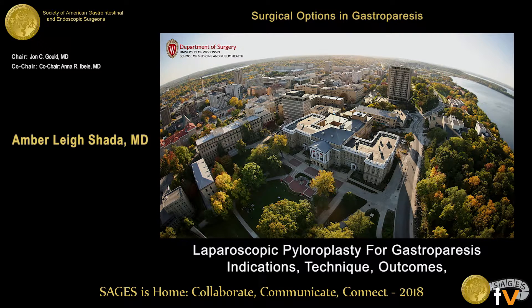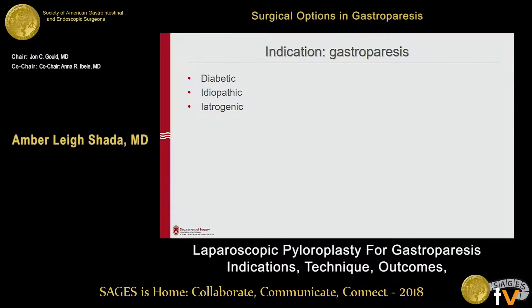I'd like to thank John and Anna for the opportunity to talk and the society. I have nothing to disclose.